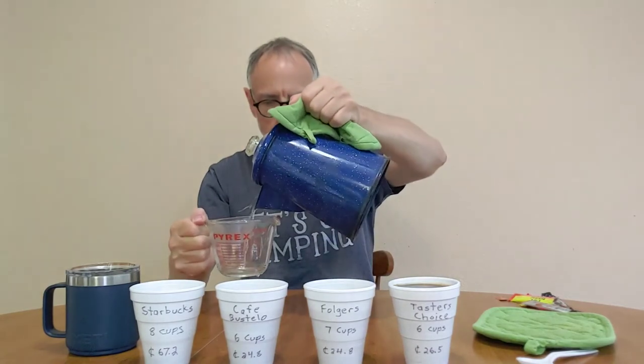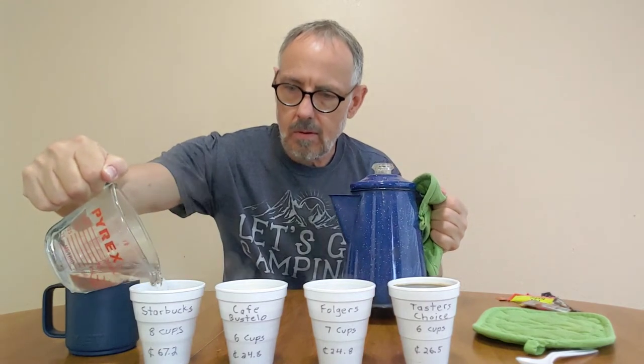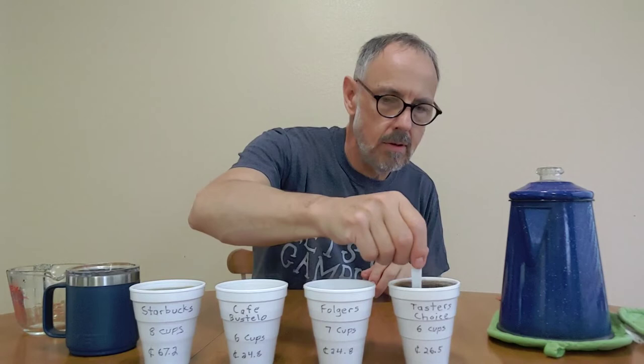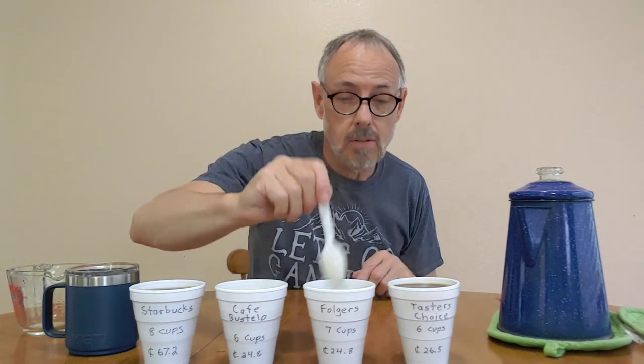Starbucks gets a full 8 ounces. Give them a little stir. I do wish I had clear cups, but I wanted to make sure they're all the same cup so you could see there's no real difference in the cup.